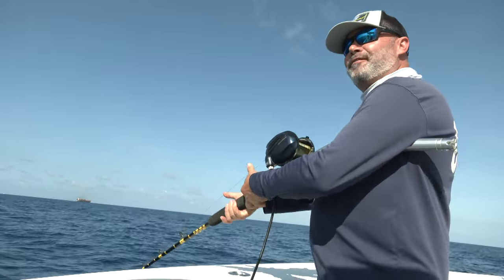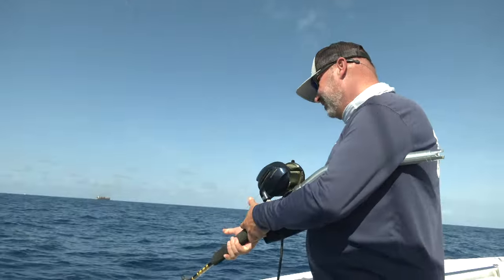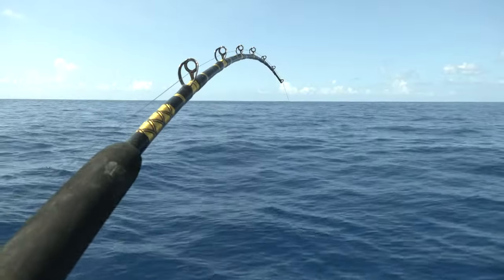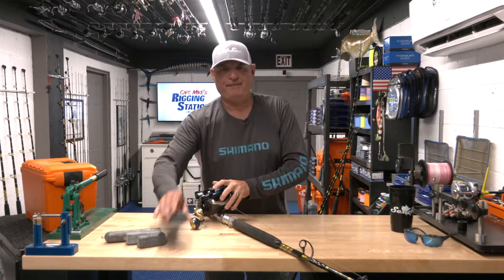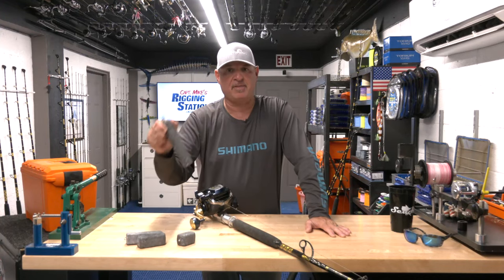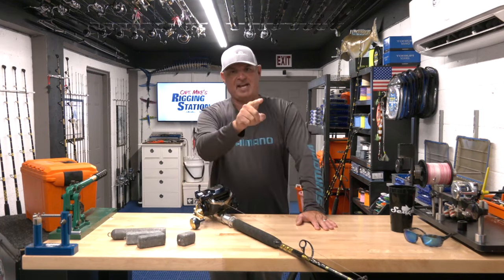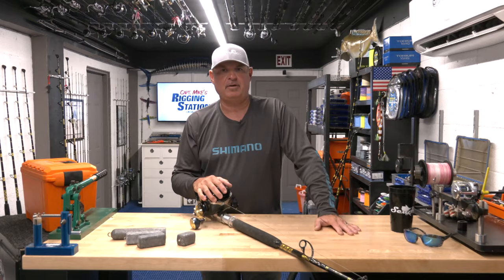The rod is very light and sensitive because I want to detect even the most subtle strike. Understand, a bite from a big grouper is not subtle — he's going to inhale that bait. But with a lot of scope and a lot of line in the water, you're fishing a lot of lead: we like to fish two pounds, but three, four, even five pounds in deeper water. There are a lot of elements in the entire rig. Having that sensitive tip makes it nice to feel and see every single strike.